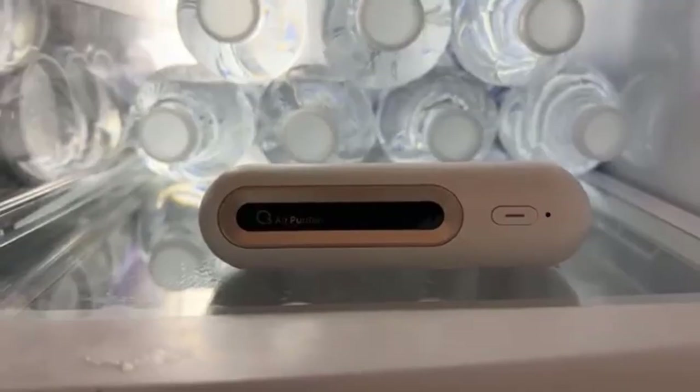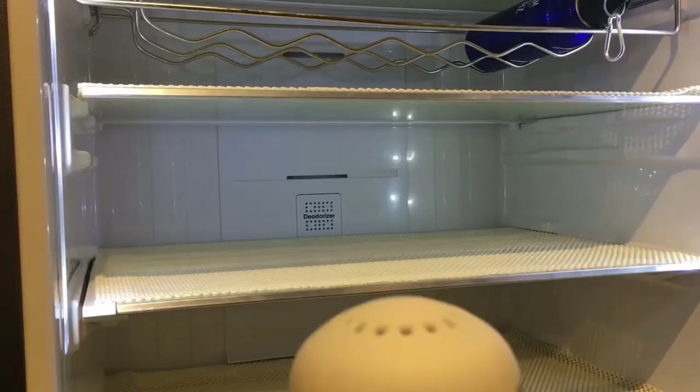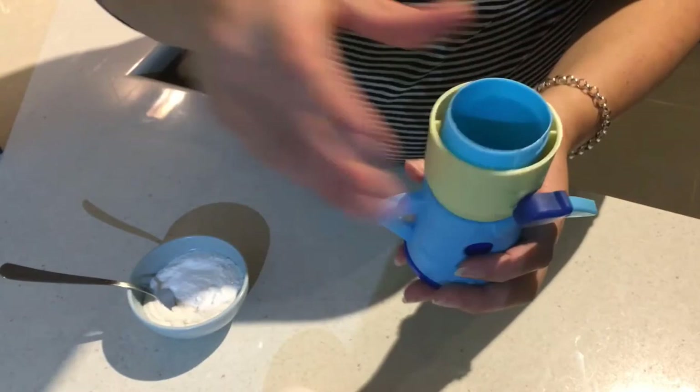Number 4: Chili Mama Fridge Deodorizer by Spadar. This fun and helpful fridge odor absorber is an easy way to keep your fridge smelling fresh. Just fill Chili Mama with baking soda and let her do the work — no need to install, just place it on any shelf in the fridge. Cleaning this deodorizer is very easy because Chili Mama is dishwasher safe. If there is any quality issue, contact the seller as they provide a one-month refund and six-month replacement service for free.